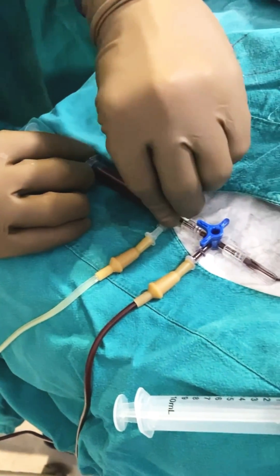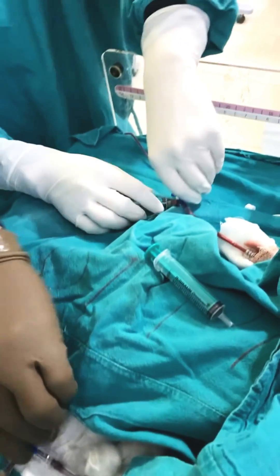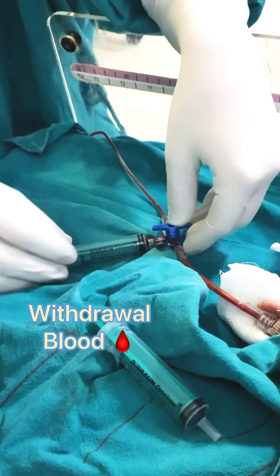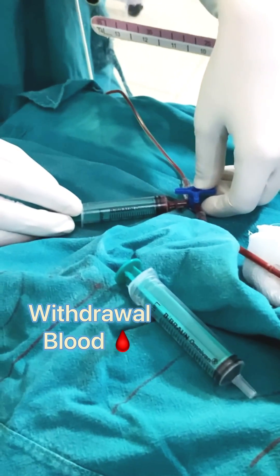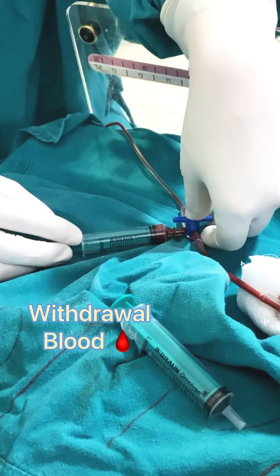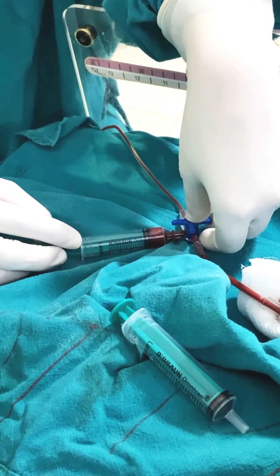By reducing abnormal red blood cells, circulating toxins, or excessive bilirubin, exchange transfusion helps prevent severe complications such as kernicterus, vaso-occlusive crises, and multi-organ dysfunction. While medical advancements have reduced its routine use, this procedure remains essential for managing critical cases where first-line therapies fail.